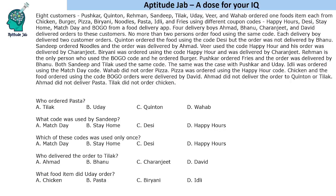There are eight customers who each ordered one food item and used different coupon codes. There were four delivery boys who delivered food to these customers. No more than two persons can use the same code, so one code is used either once or twice at most. Each delivery boy delivered two customer orders.